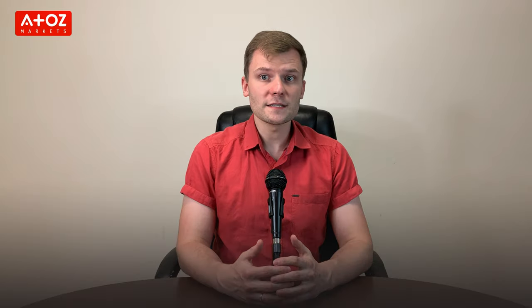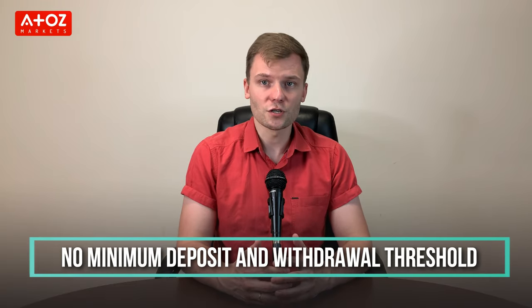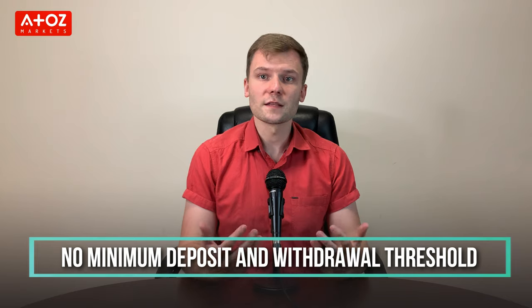What are the fees and costs of XTB? The average spread for EURUSD is 0.1 pip. The minimum deposit amount is $250 and they don't charge any commissions. Deposits are possible via bank transfer and credit or debit cards. If you deposit via Skrill, there is an additional 2% fee, and 1% for Neteller deposits. XTB doesn't charge anything for withdrawals greater than $60.